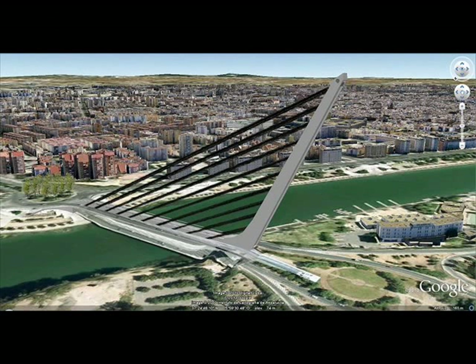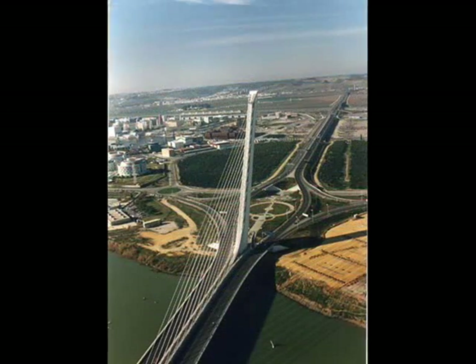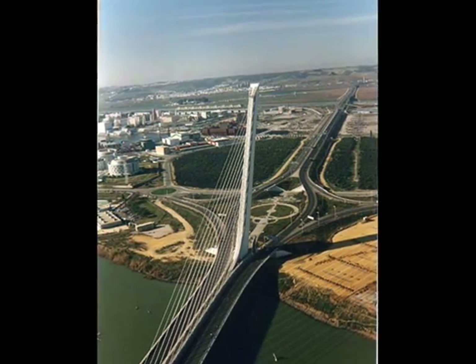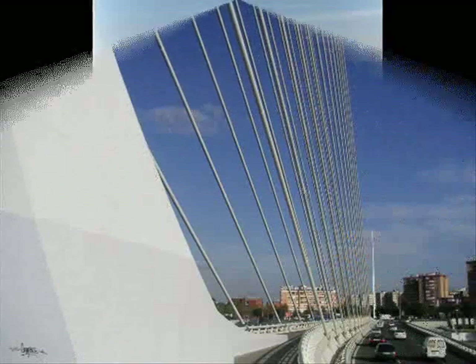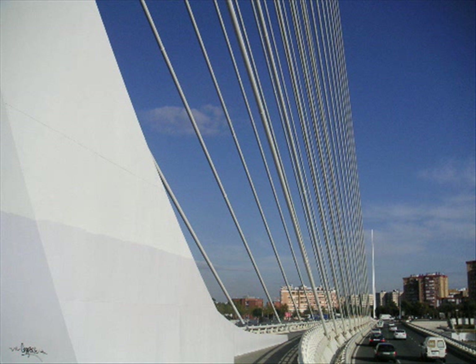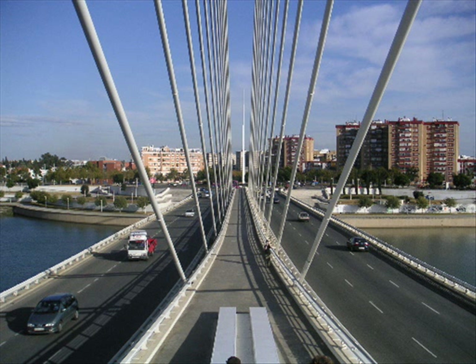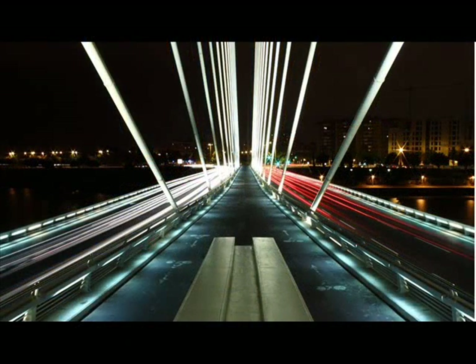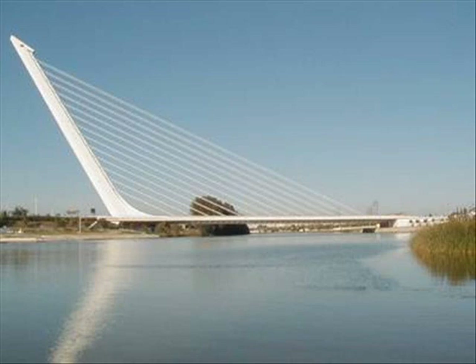The project was presented as an incomplete project which should have been even more spectacular. The initial idea involved creating a twin, identical bridge tilted in the opposite direction on the other channel of the river. In this initial project, only one was erected because the budget was not sufficient to cover the pair.